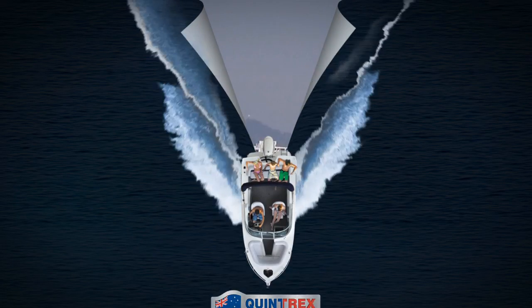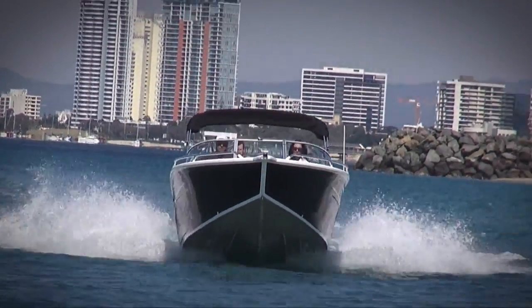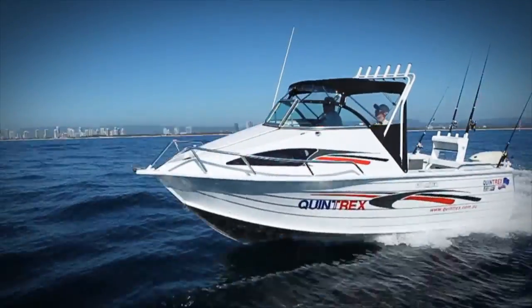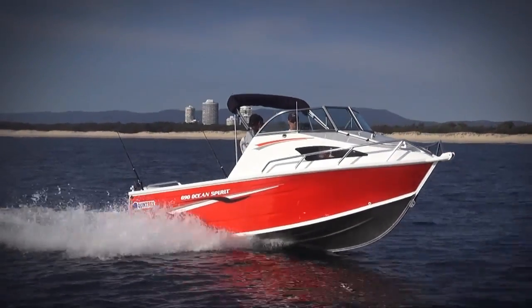Quintrex introduces their most advanced hull design, the innovative new blade hull. The sharper entry and deep V make the blade hull cut through anything in its way for a smoother, drier ride.